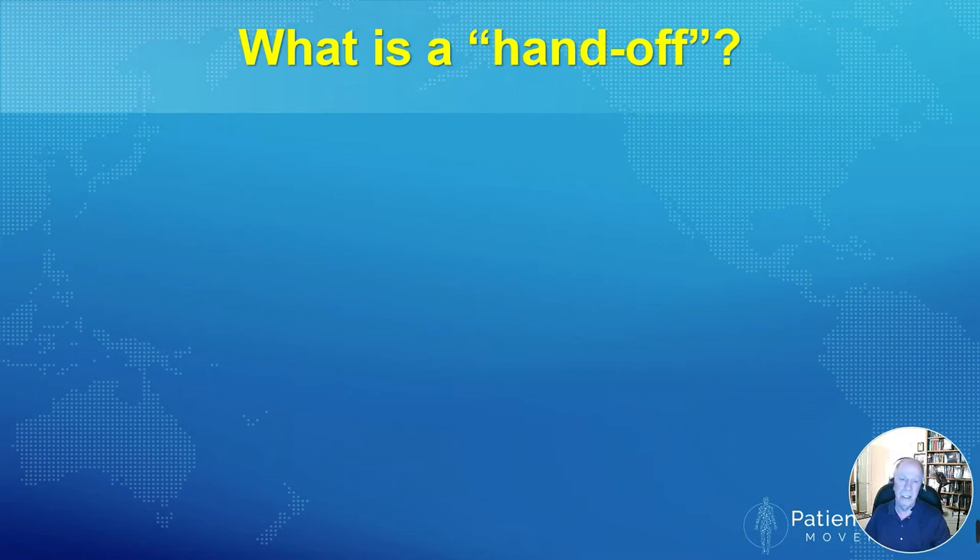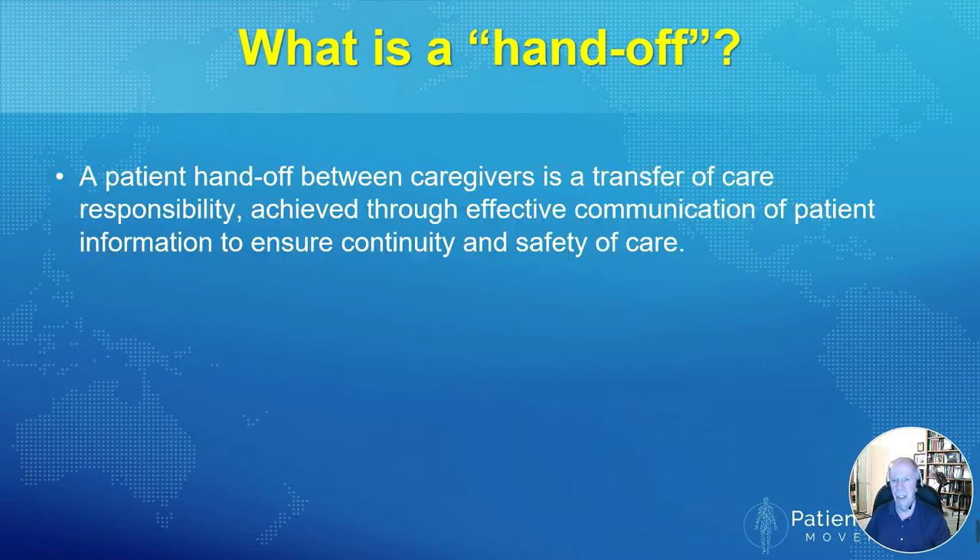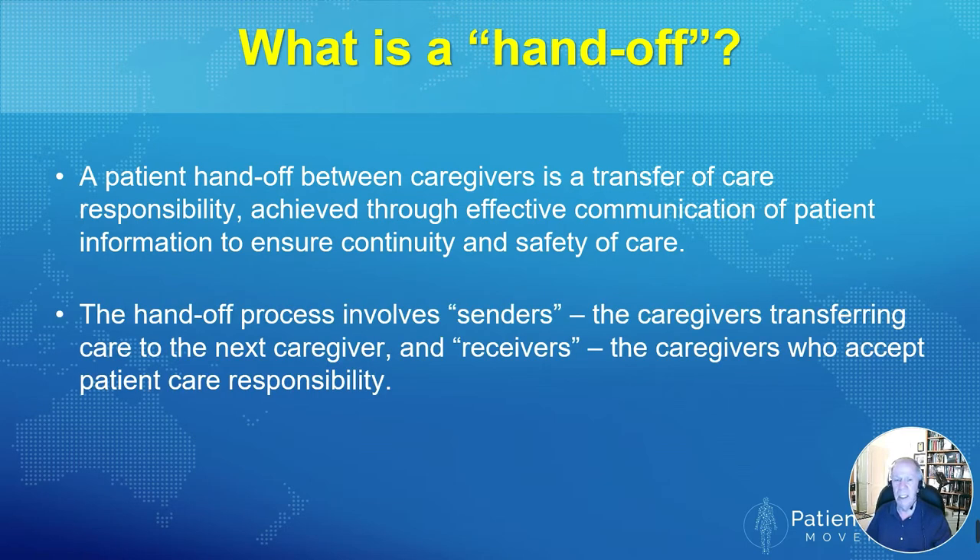Let's start with the definition. What is a handoff in the hospital? A patient handoff between caregivers is a transfer of care responsibility, hopefully achieved through effective communication of patient information to ensure continuity and safety of care. Every handoff involves senders — the caregivers who are transferring the care of the patient to the next caregiver or team — and receivers, the caregivers who accept the patient care responsibility. Both the senders and the receivers may be teams or individuals.